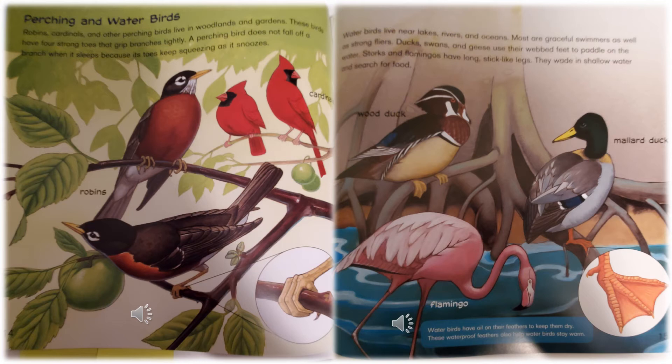At the bottom it says: water birds have oil on their feathers to keep them dry. These waterproof feathers also help water birds stay warm. Pause and think about what you learned about birds' habitats — the places where they live — then come back to the video when you're ready.